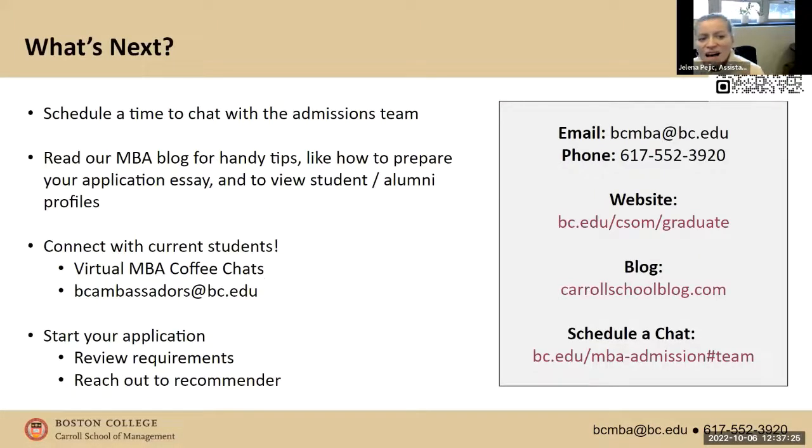What's next? You can scan the QR code in the top right-hand corner to schedule a chat with the admissions team. We have plenty of blog posts on our website — we just launched a new website today, so bear with us while we iron that out. If you want to connect with a current student, we have many MBA ambassadors willing to chat. You can email bcambassadors@bc.edu and we'll match you up with a student.